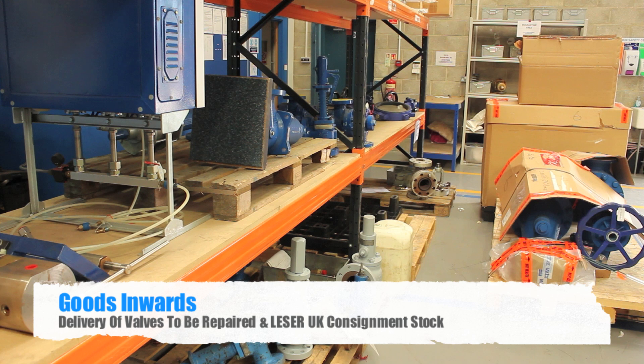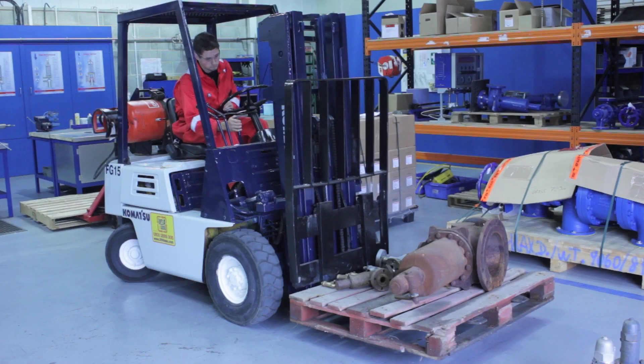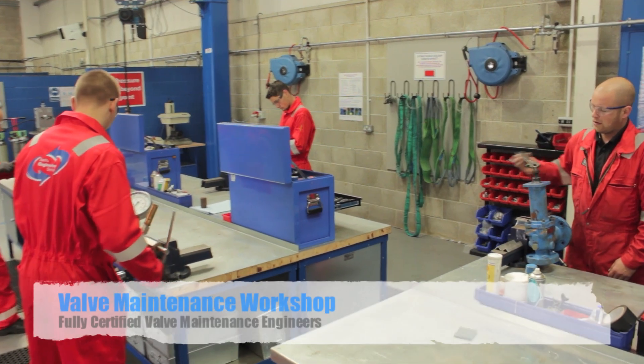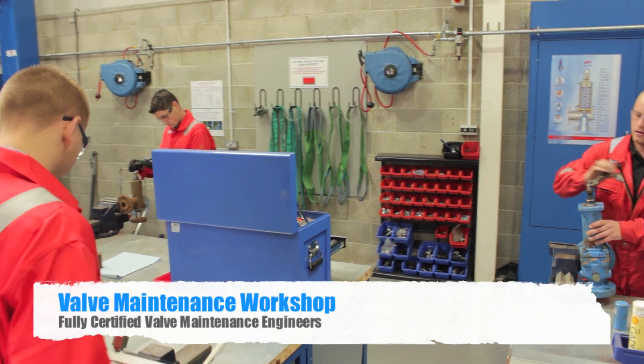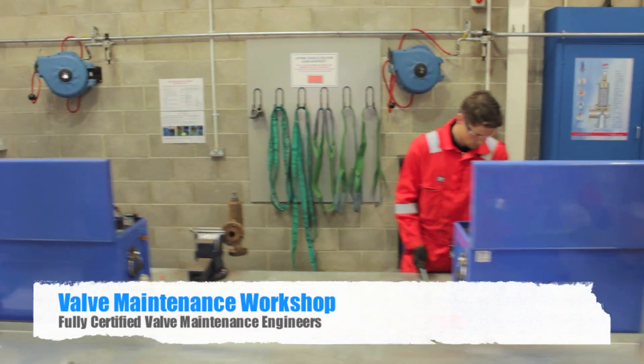C2Engine Services receive and collect valves for maintenance, repair or certification from all across the north of England and Scotland. C2Engine Services technicians are available for all valve maintenance, repair and certification tasks, and can be called out in emergencies 24 hours a day.